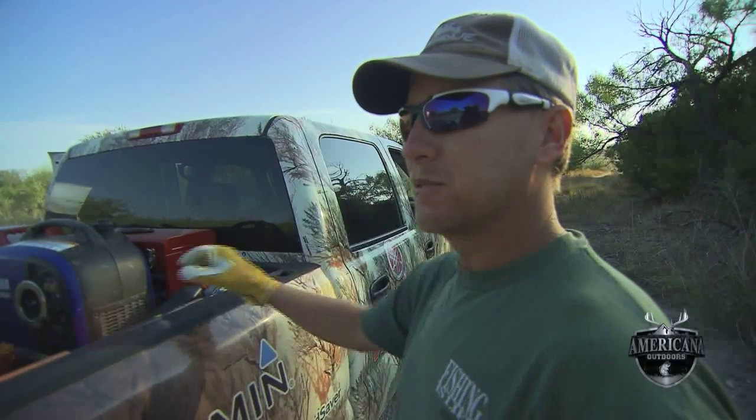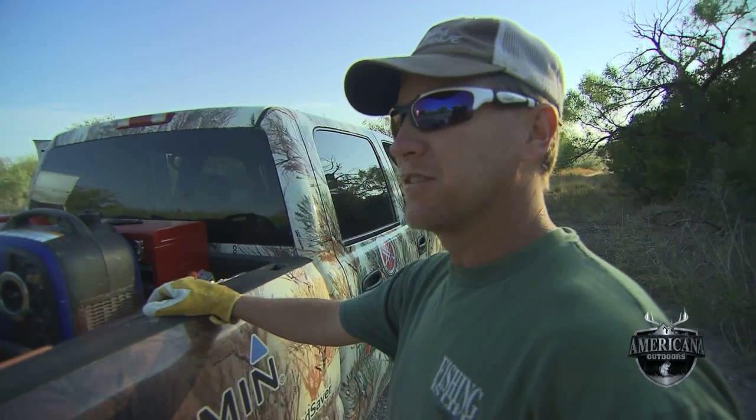Get ready for deer season, got to clear out some rush. This small stuff down here grows up real thick and we got to trim it out where we can see. If you can't see them, you can't kill them.